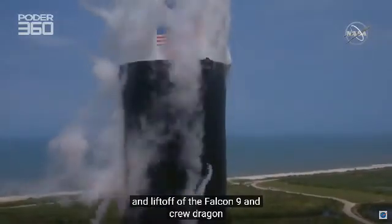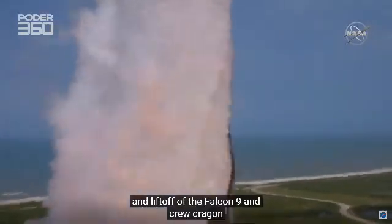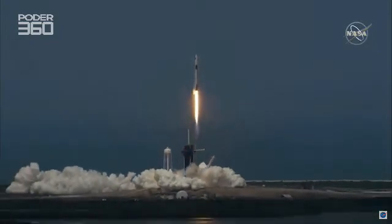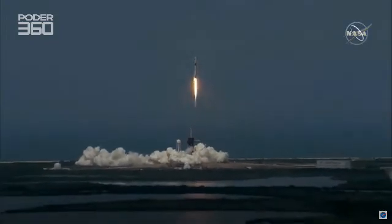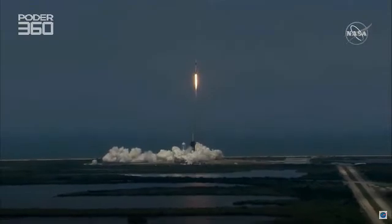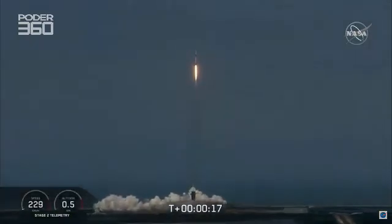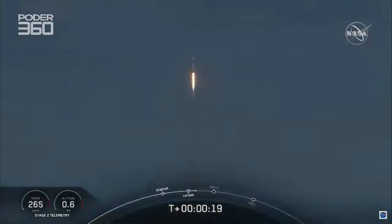So the Falcon 9 and Crew Dragon — go NASA, go SpaceX, Godspeed, Botdog. America has launched. And so rises a new era of American space flight and with it the ambitions of a new generation continuing the dream.